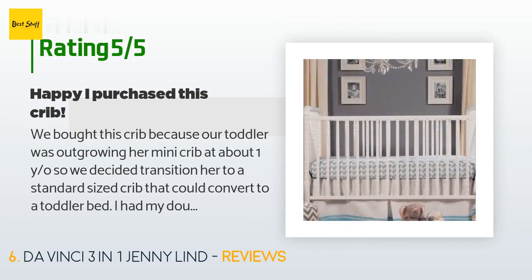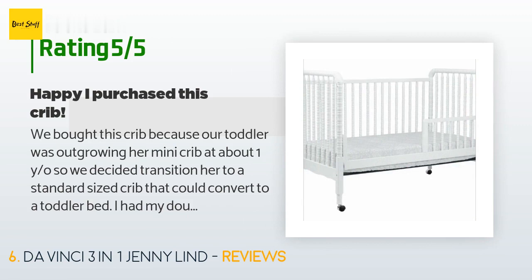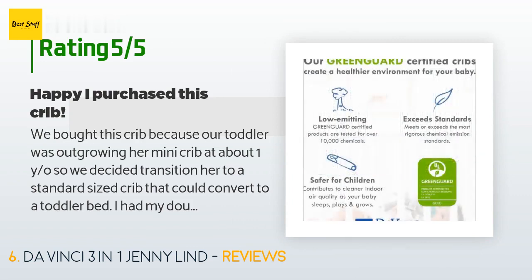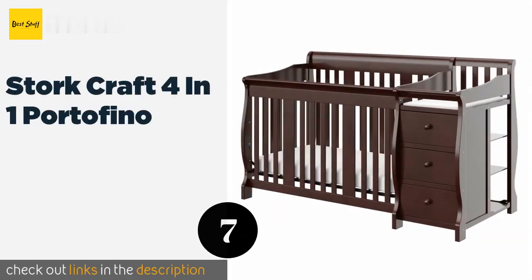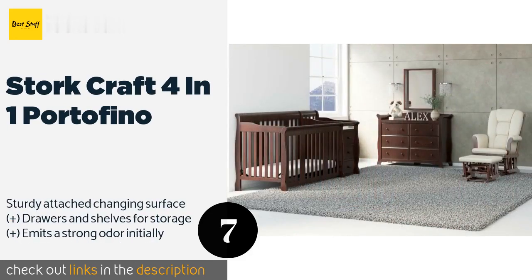A customer said: 'We bought this crib because our toddler was outgrowing her mini crib at about one year old, so we decided to transition her to a standard-sized crib that could convert to a toddler bed. I had my doubts because of some of the comments here but decided to give it a try since I love its classic design and the affordable price point. I am so glad I went for it — we have had this crib for about six months and it's held up. The assembly wasn't easy but also not as terrible as some have described.'